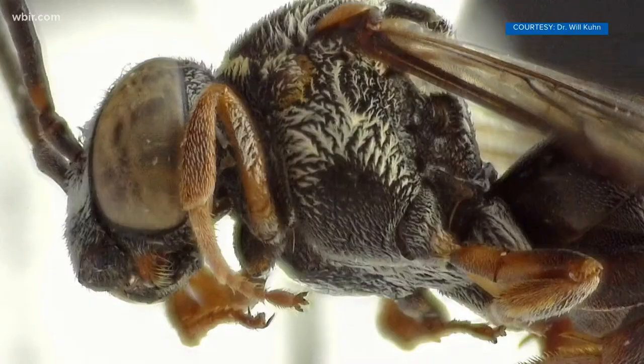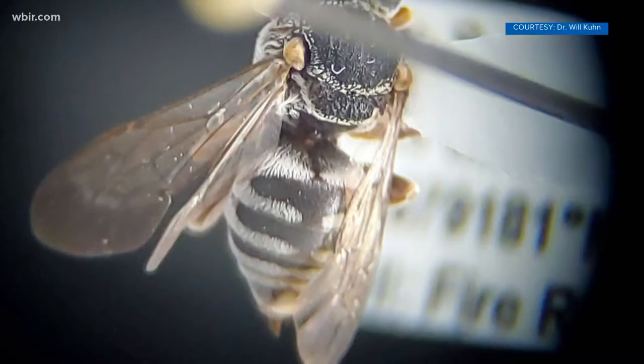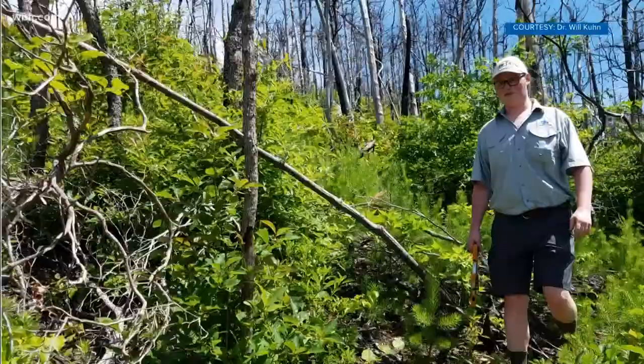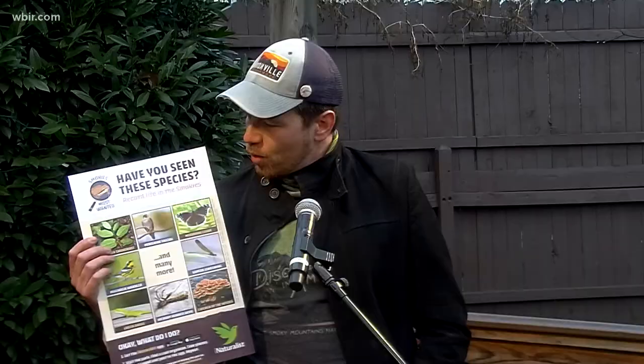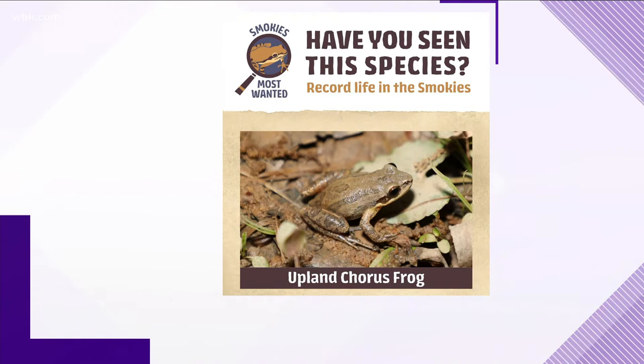There are a number of different species you can look for, but you can also just post anything that you find. They have a list on their website — the quote-unquote Smokies Most Wanted — a rolling list of things like peregrine falcons, mourning cloak butterflies, and lots of other things. It's currently 112 species, and these are things they need more observations of.